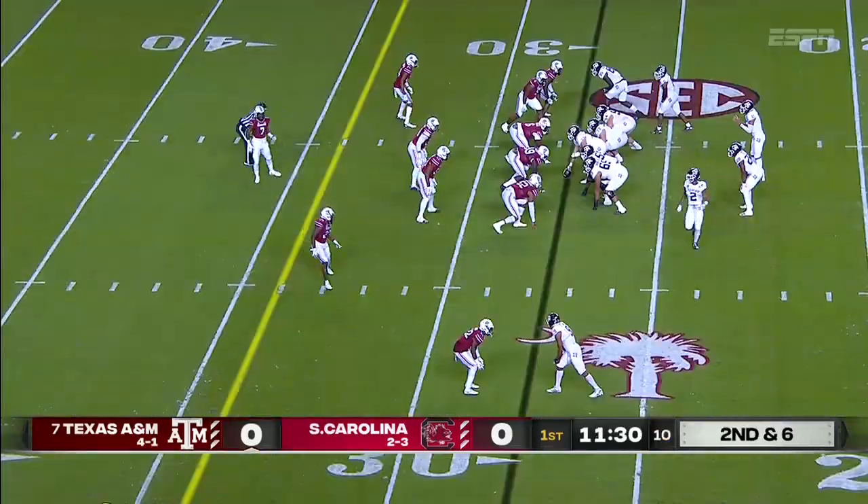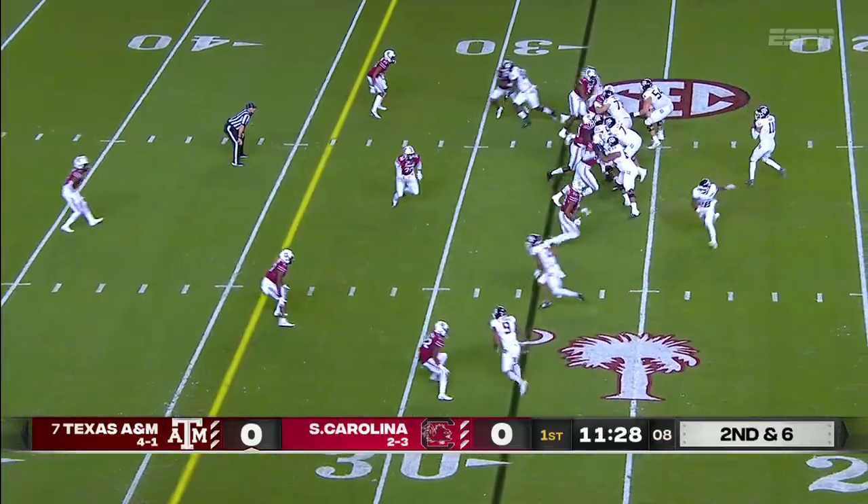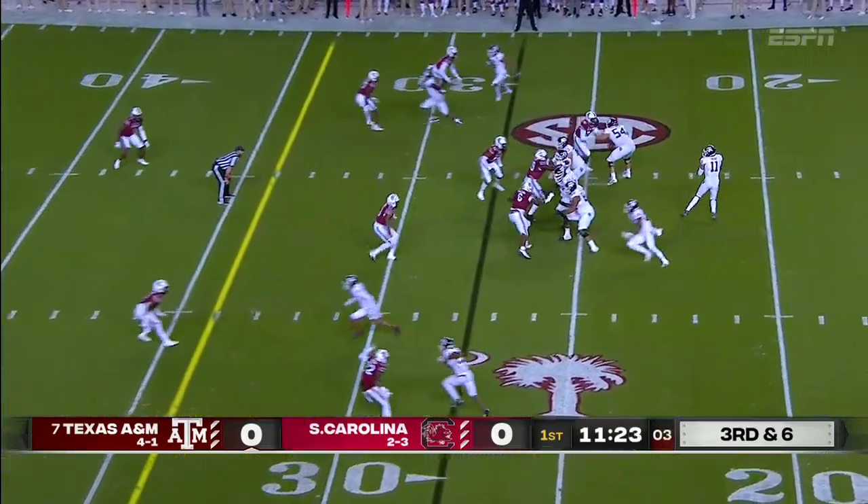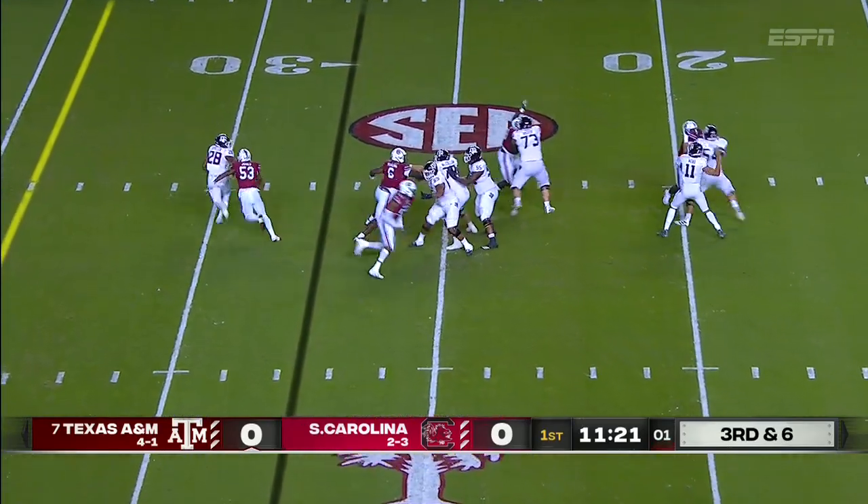Hand it off. That's Lane in motion. That pass comes in — running back and receiver, he's their leading receiver.